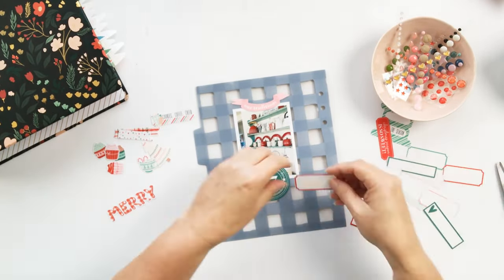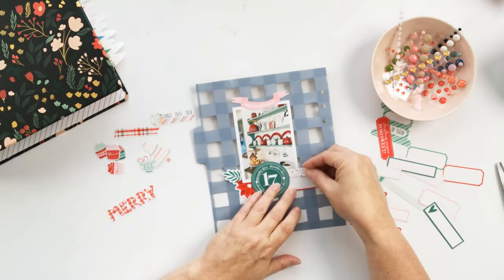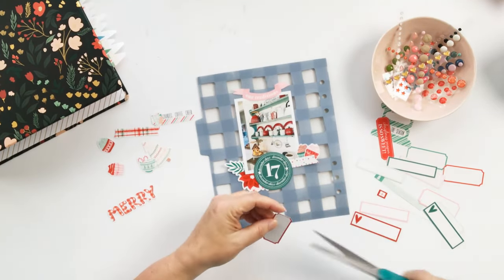That's going at the bottom of my photo, and then I'll be adding just a couple of other embellishments around the photo, mainly at the top and the bottom.